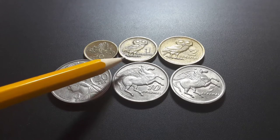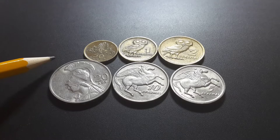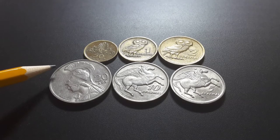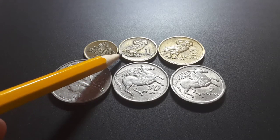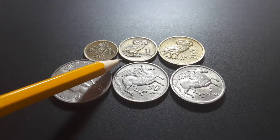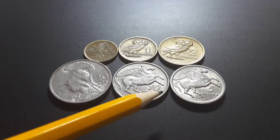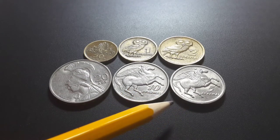The tetradrachma is just four drachmas and it was the main trading coin at the time of the Athenian Empire, probably from around 450 to about 400 BC. This design was actually used on ancient Greek coins from about 500 BC to 200 BC.